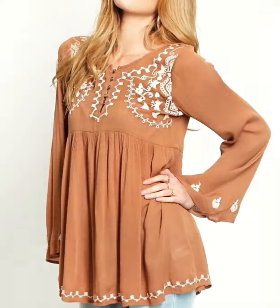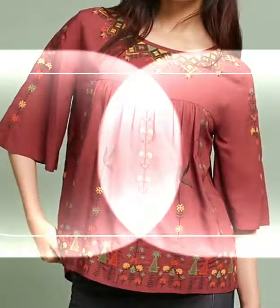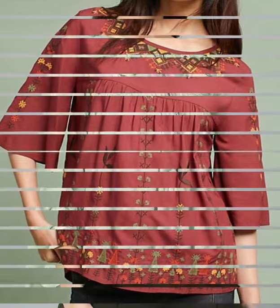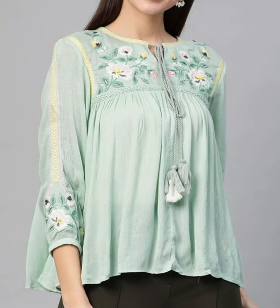You'll also find smocking blouse and top designs, velvet blouse and top designs, cotton summer blouse and top design ideas, strapped blouse and top designs — all types of blouse and top collections on our channel, along with different types of blouse and top neck styles and stylish neck design ideas.